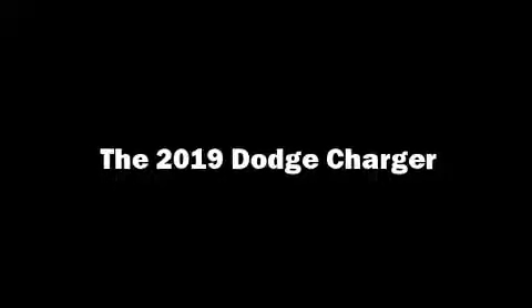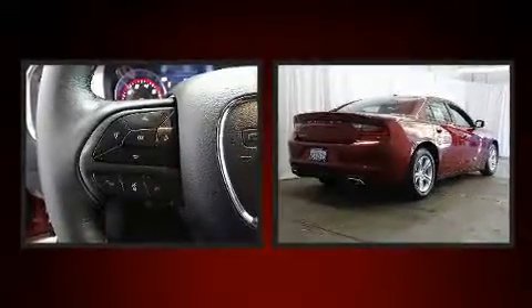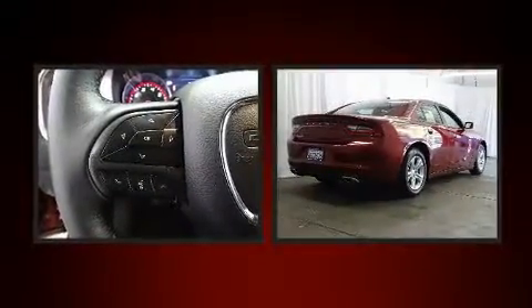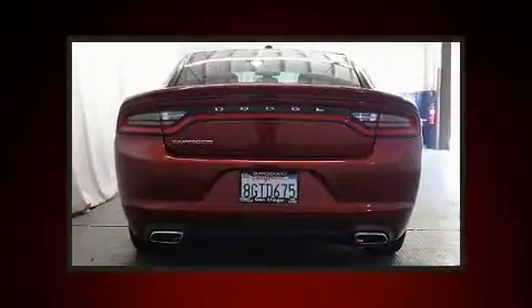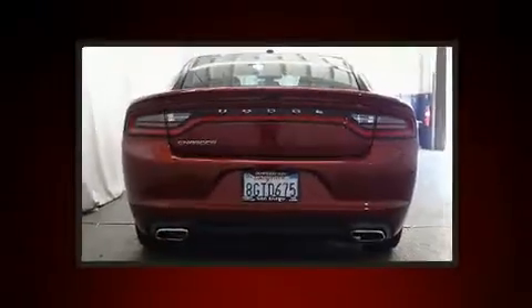Here's a great deal on a 2019 Dodge Charger. This four-door, five-passenger sedan still has less than 10,000 miles. Under the hood you'll find a six-cylinder engine with more than 270 horsepower, providing a spirited yet composed ride and drive.